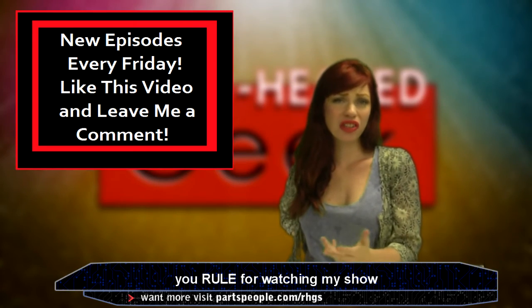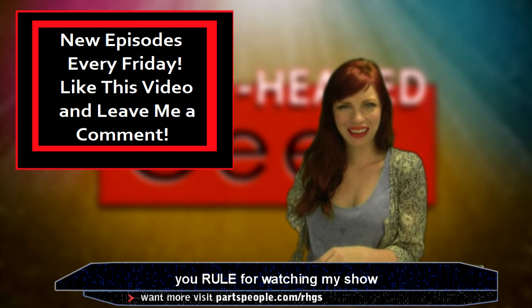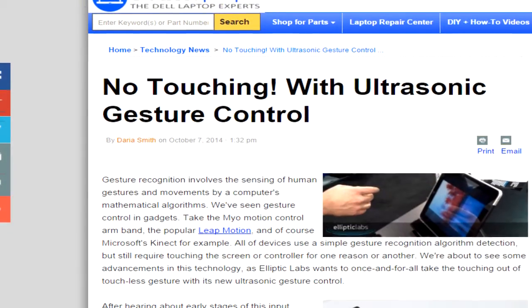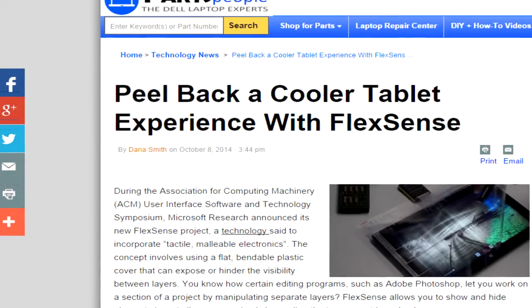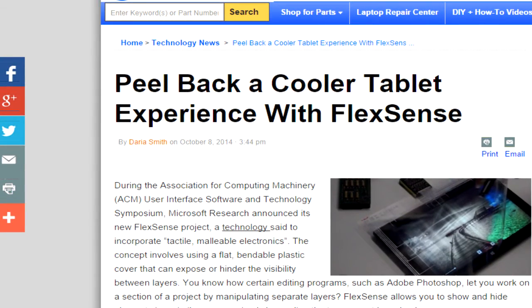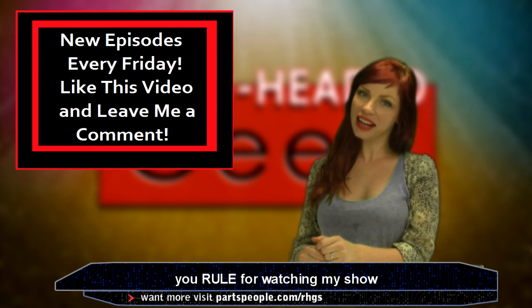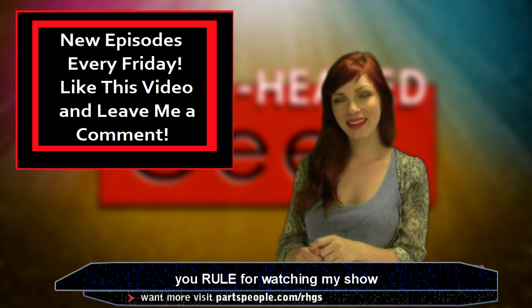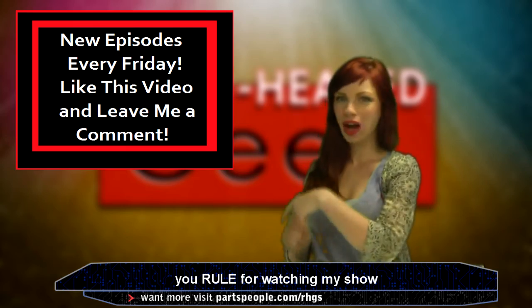More cool stuff came out this week — I just don't have the time to tell you about everything. How about this awesome Kano DIY Raspberry Pi computer and coding kit, a new ultrasonic gesture control technology, and a specialized plastic cover called FlexSense to make your tablet super interactive. Thank you for watching and I'll see you next Friday. You can tell me what you think of tech — I mean Tony Romo — in the comments below.